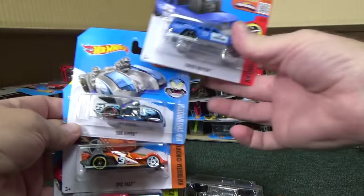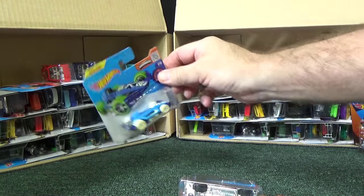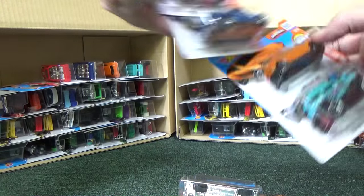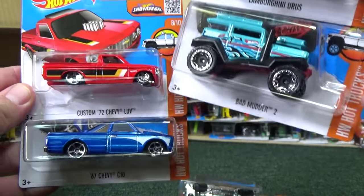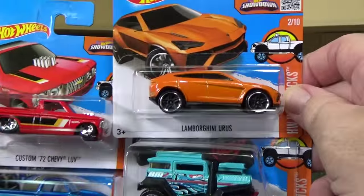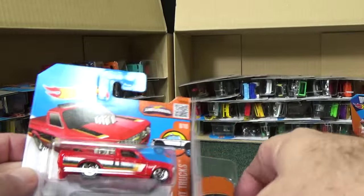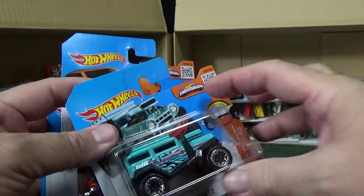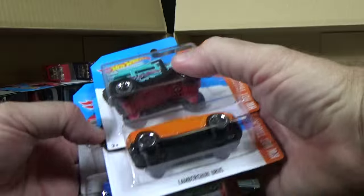The other four models: Cruise Bruiser, Side Ripper, Epic Fast, and '70 Ford Escort RS 1600. Same in both boxes — it's pretty clear they're packed the same. Here is Aerodynamic. I don't memorize wheel variations, so if some of these wound up with wheel variations I wouldn't know. Here we have the Chevy Love, Chevy C10, Lamborghini Urus, and Bad Mutter 2. These are international worldwide packages, so I don't know what case series these cars would have come with — though the Bad Mutter 2 makes me think it would coincide with the G Case.